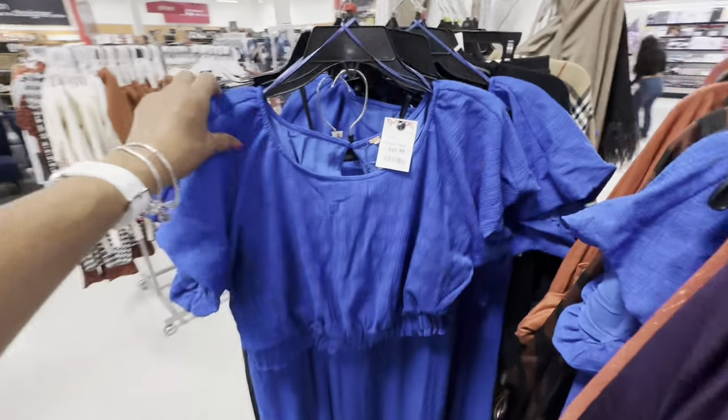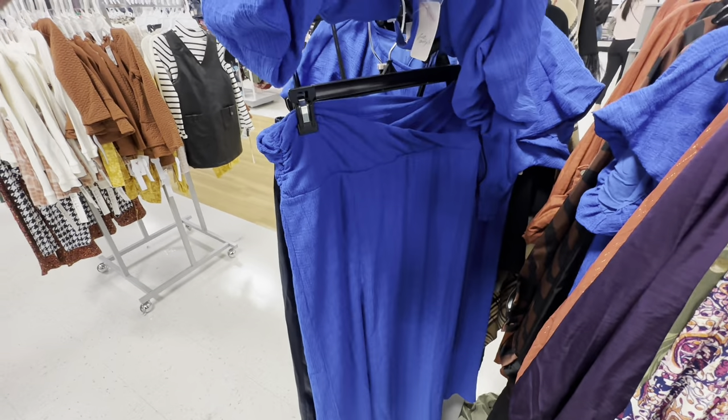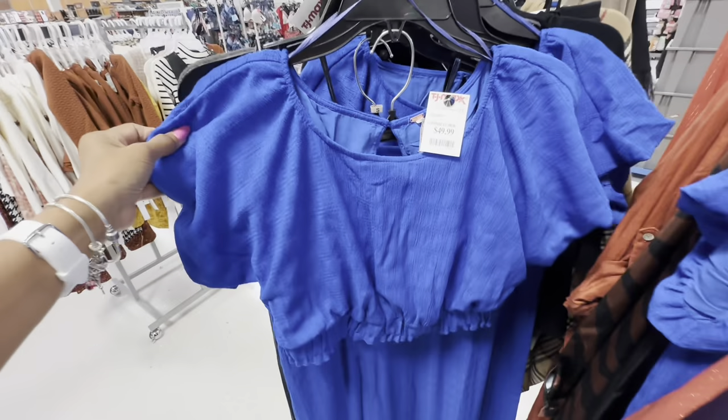This right here is a two-piece set — elastic in the waist. This is the skirt, it's a really long maxi skirt, and this is $50.